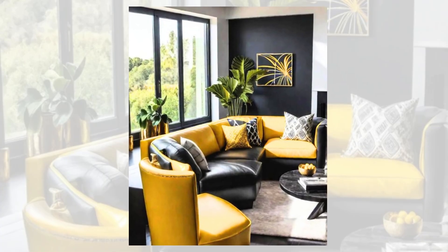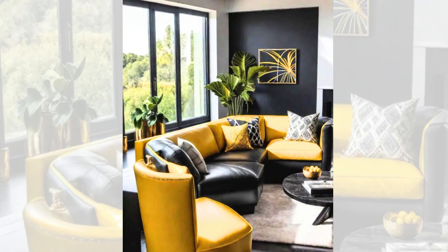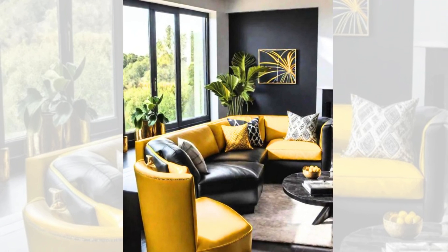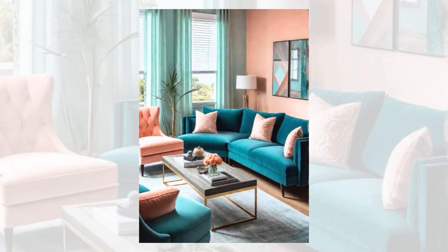Bold black and energising yellow. This high-contrast colour scheme brings any living room a dynamic, vibrant energy. The black foundation provides a strong, grounding base, while the yellow adds brightness and warmth. To strike the perfect balance between boldness and brightness, consider using black as your primary colour for more oversized furniture, like a sleek leather sofa.